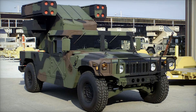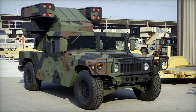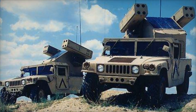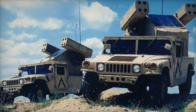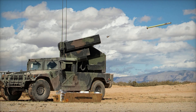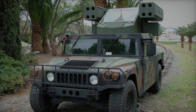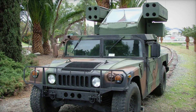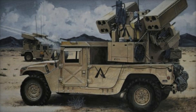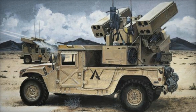As impressive as the Avenger is, advancements in military technology continue. The SLAMRAAM Humvee is an example of how air defense is evolving. While not a replacement for the Avenger, the SLAMRAAM — Surface-Launched AMRAAM — provides medium-range capabilities, firing AIM-120 AMRAAM missiles. This allows military units to create a layered defense system, combining the short-range efficiency of the Avenger with the longer reach of SLAMRAAM. Avengers are positioned closer to troops for immediate threats, while SLAMRAAM units stay further back to engage targets at greater distance.